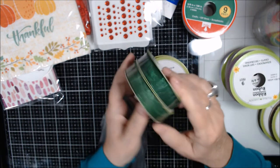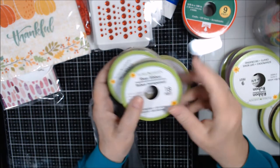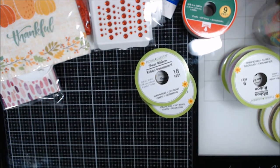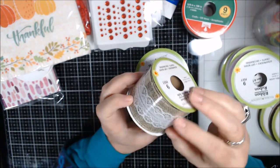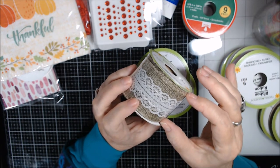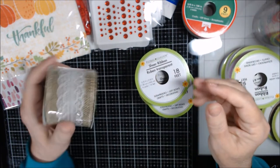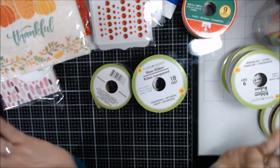I got two dark green sheer ribbons — only 18 feet, so about five yards — which I thought would be nice for Christmas projects. The last thing from Dollar Tree is burlap ribbon with white lace trim. I like to use wide ribbon like this when I alter composition books, placing it at the binding.